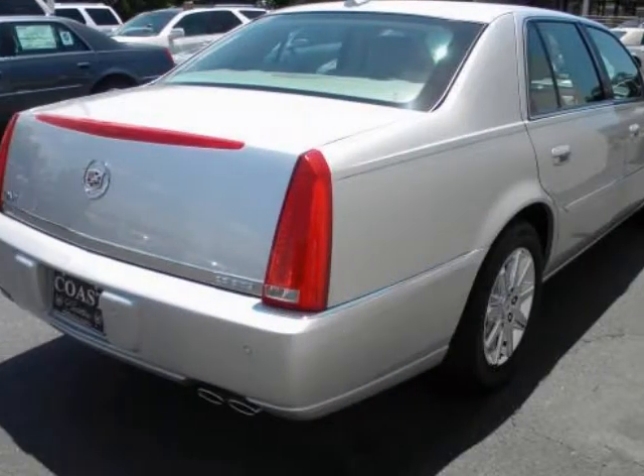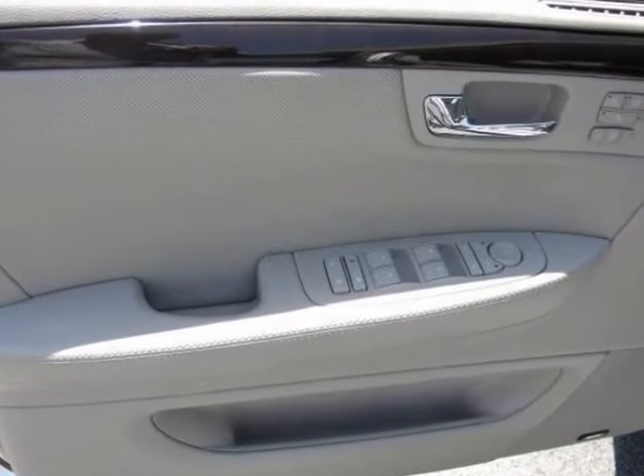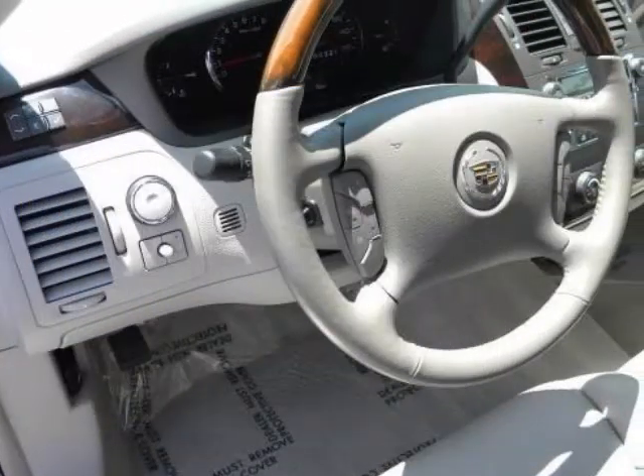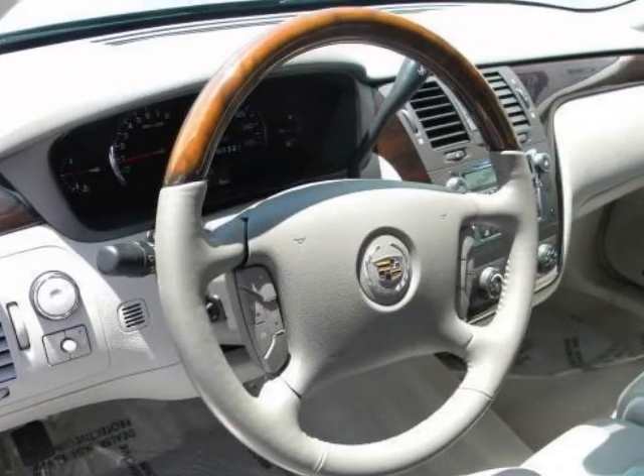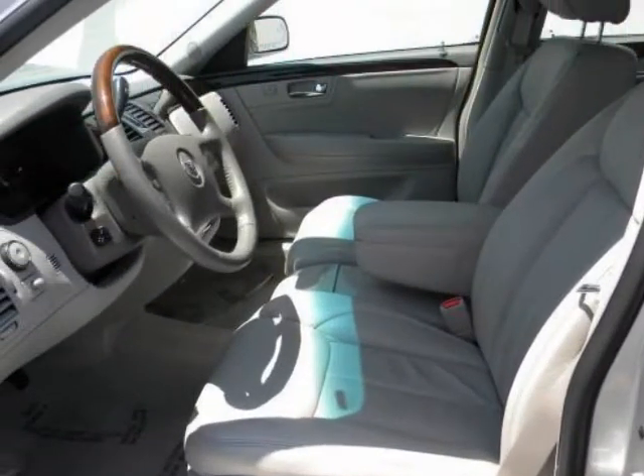You will enjoy all the features on this very sharp looking DTS, with options like full leather seating with multiple driver memory settings, 6-passenger seating with heated and cooled driver and passenger seats, power massaging lumbar, heated rear outboard seats, and dark burled walnut trim.